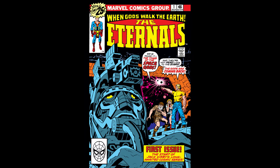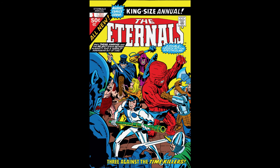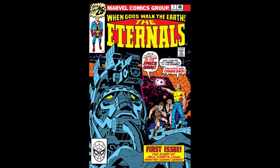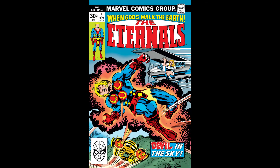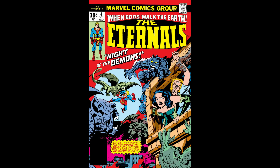Marvel's Eternals Volume One debuted in 1976. It's a 19-issue set with an annual. Basically all these are keys in the mythos of the Eternals, so if you see any of these out for cheap, you might as well grab them. Issue one is the first appearance of Ikaris and the Eternals. Issue two is the first appearance of Ajax and the Celestials. Issue three is the first appearance of Circe. Issue four is the second appearance of Circe. Issue eleven is the first appearance of Kingo Sunen.